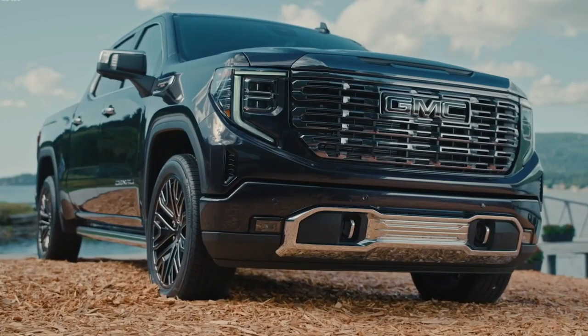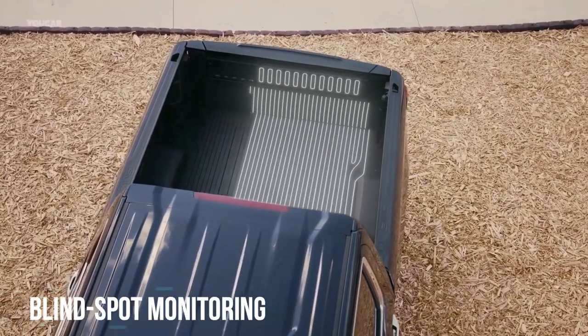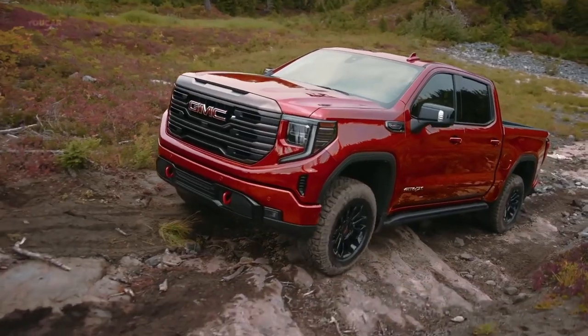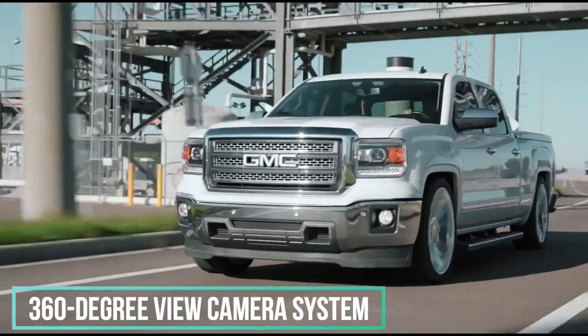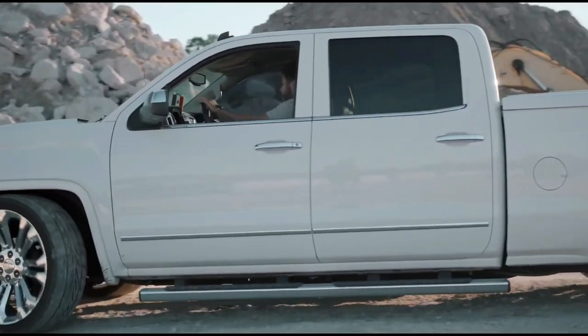Every 2023 Sierra is packaged with automatic emergency braking, blind spot monitoring, and automatic high beams. Features like adaptive cruise control and the 360-degree view camera system are unlocked through packages or on higher trim levels.